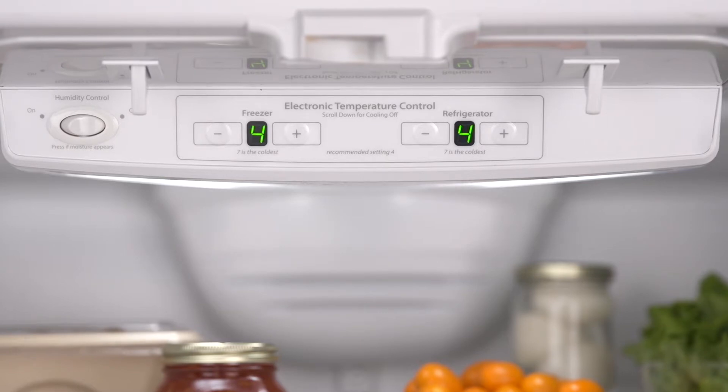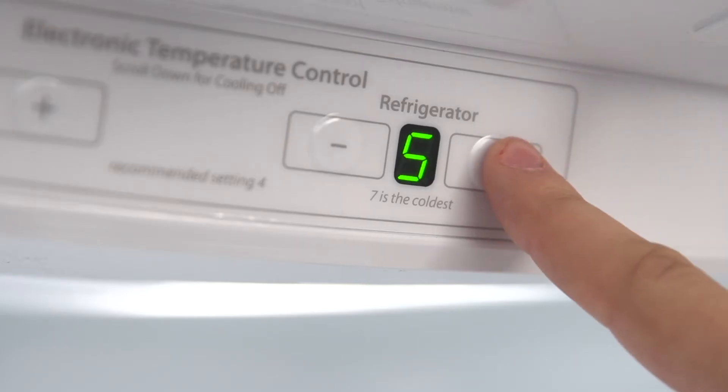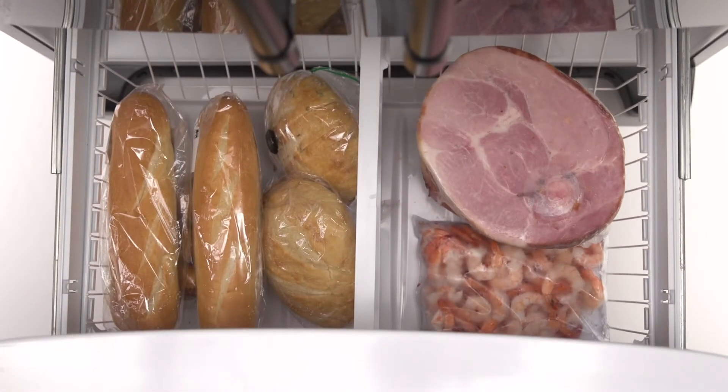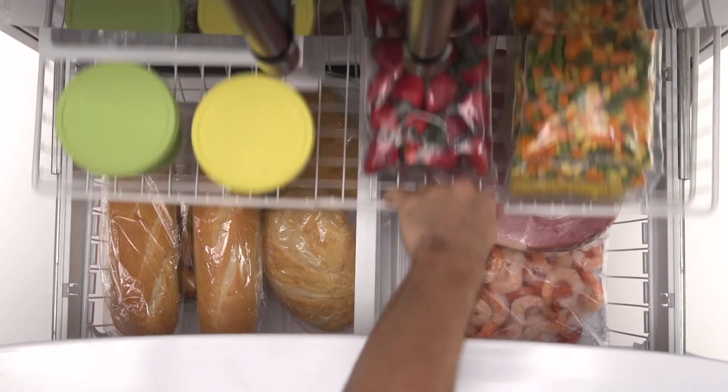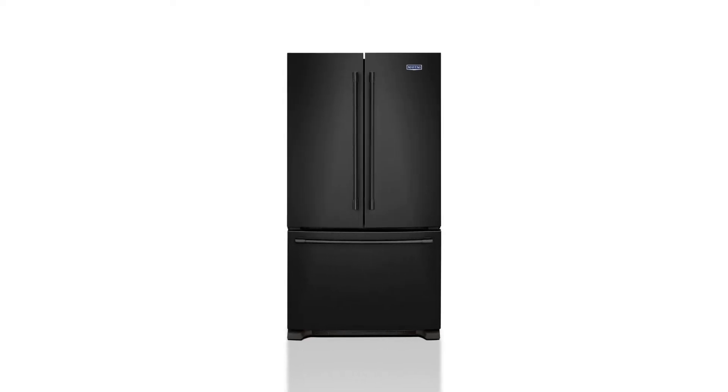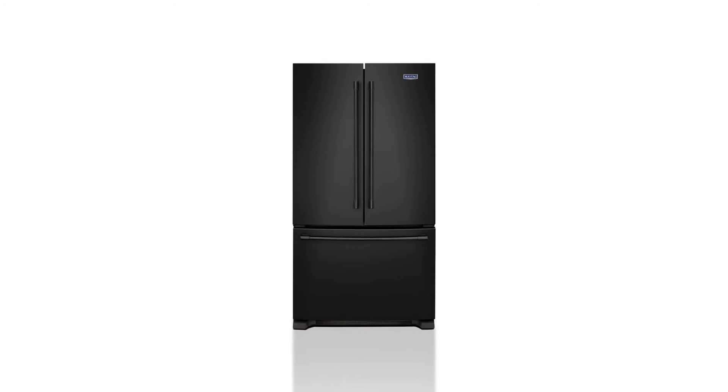The electronic controls are located front and center so you can easily adjust the temperatures of your fresh and frozen foods, while the pull-out freezer keeps your frozen favorites organized and easily accessible. For the ultimate in capacity and convenience, choose this Maytag French Door Refrigerator.